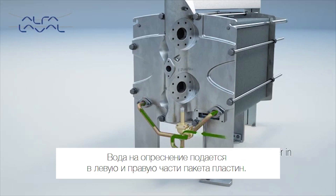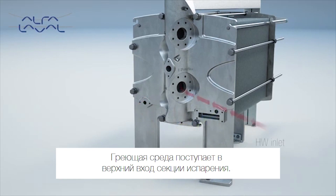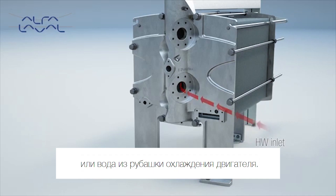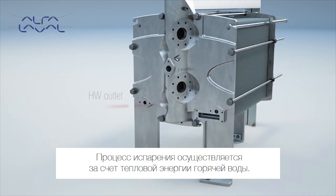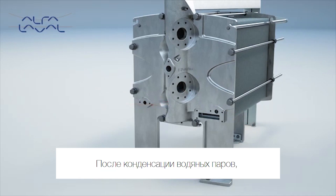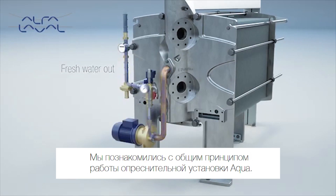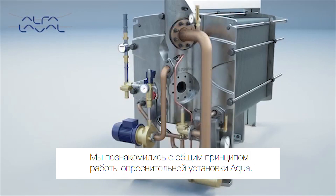The feedwater to be evaporated is taken from the sea cooling water outlet of the condenser section. The feedwater is distributed on both left and right side of the plate pack. The heating medium enters at the upper inlet of the evaporator section. Heating medium is often hot water or jacket water from the engine. The thermal energy in the hot water is used for the evaporation process. After condensing of the freshwater vapors, the pure freshwater is pumped to the freshwater tank. This is the Aqua desalination process from the outside.